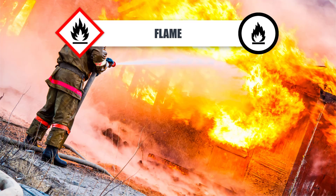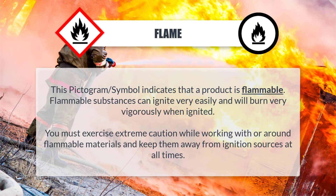Flame: This pictogram or symbol indicates that a product is flammable. Flammable substances can ignite very easily and will burn very vigorously when ignited. You must exercise extreme caution while working with or around flammable materials, and keep them away from ignition sources at all times.